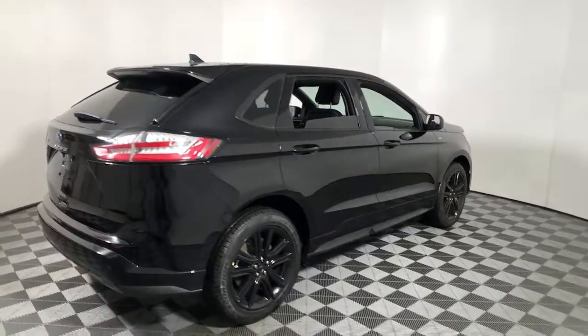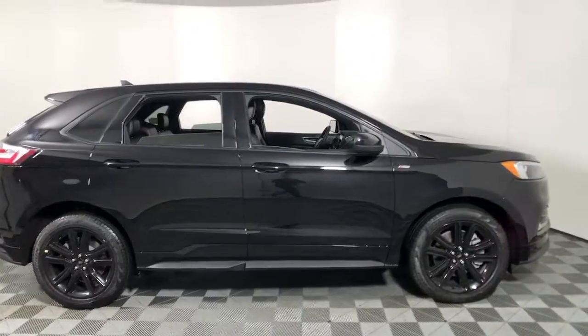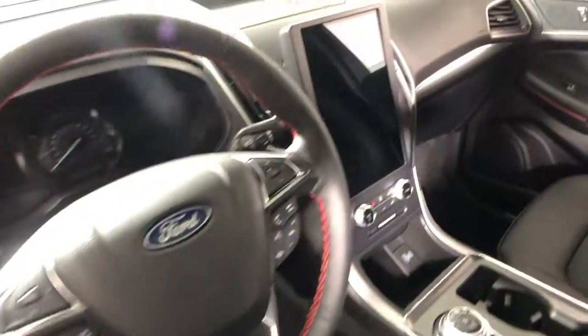Get into the 2022 Ford Edge. This stylish, versatile Edge delivers comfort, confidence, and capability. Its spacious, refined cabin, smart tech, sophisticated style, and many convenience features make it ideal for everything from the daily commute to epic family road trips.